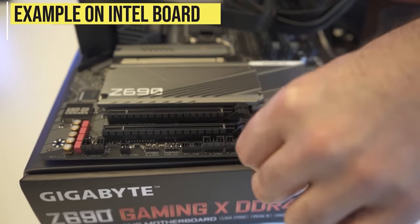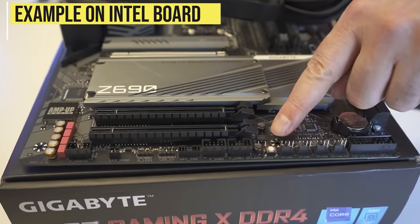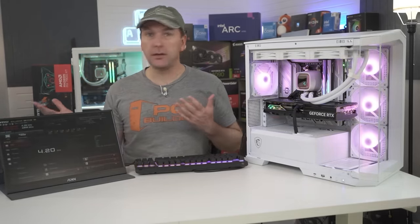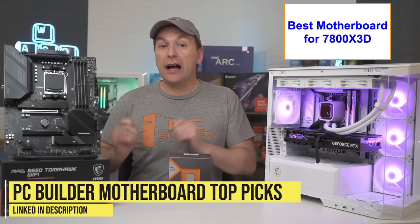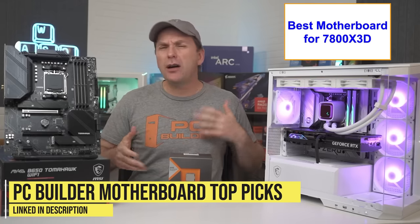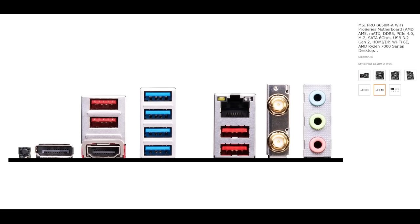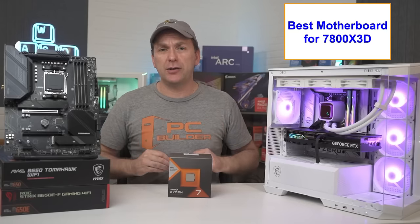Note that you may need to use the BIOS flashback feature — which all AM5 motherboards have so far — to update the BIOS to get the board to boot with your Ryzen 7800X 3D. For value-focused mid-range motherboards around $130 to $150, I really like the MSI Pro B650M-A Wi-Fi, which has a decent amount of rear USB ports, two M.2 slots, and a solid VRM, though it has a more entry-level audio solution.